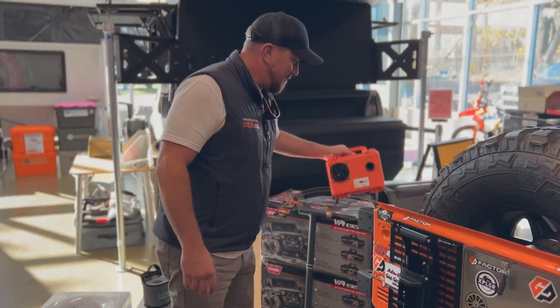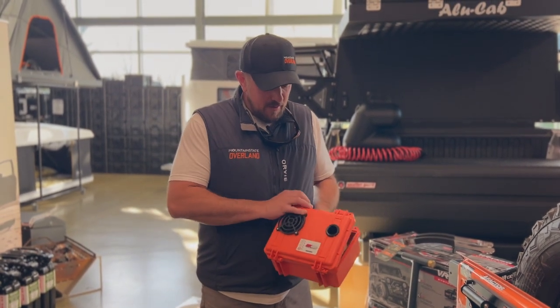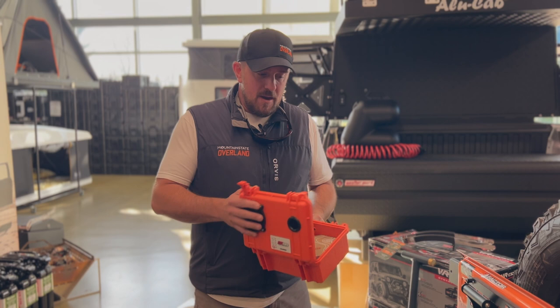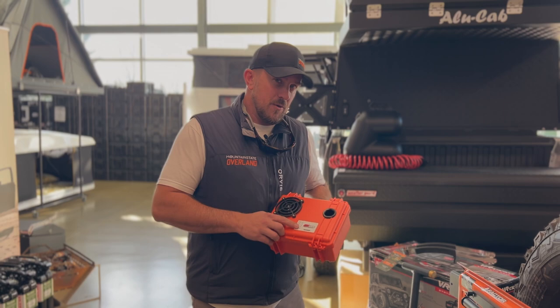Deemer Box. I can't speak enough about Deemer Box and this is the DB1. This is a Deemer Box collaboration that OK Four Wheel Drive did with Deemer Box and they've got their faceplate on here. So this is another good piece and I believe this is priced at $249.